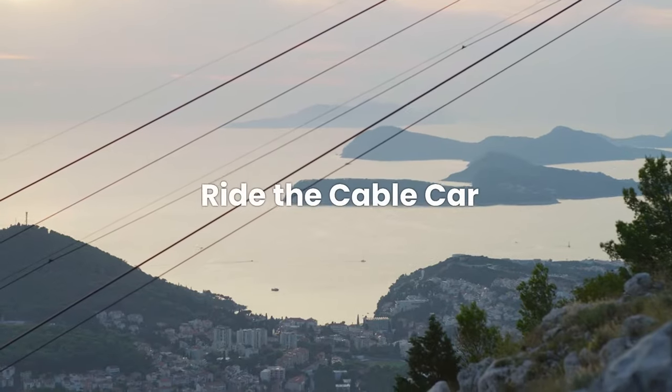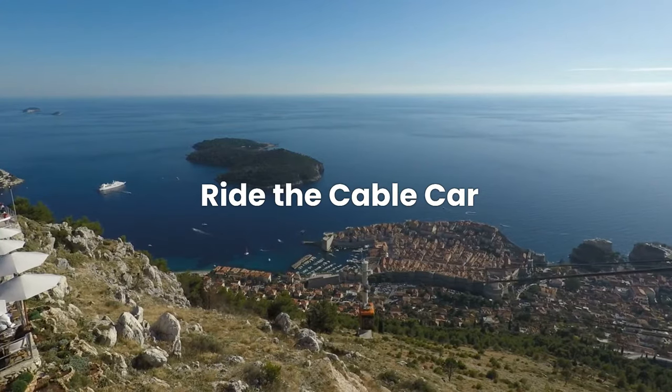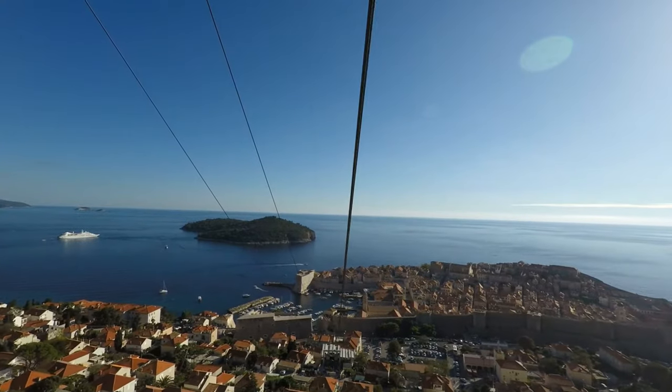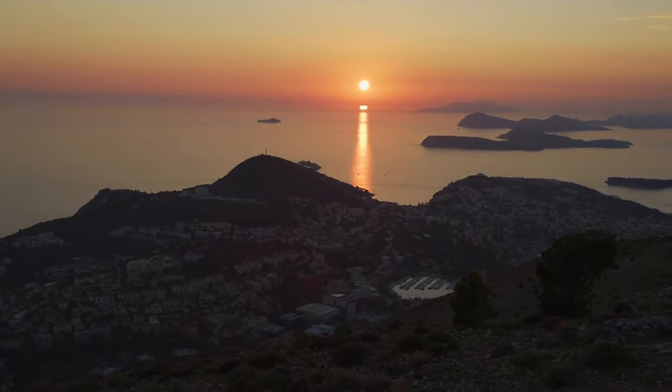Number three: ride the Dubrovnik cable car. For the best views of Dubrovnik, take the cable car up to Srd Hill — the panorama is breathtaking. Travel tip: if your cruise times allow, visit at sunset for a magical experience.